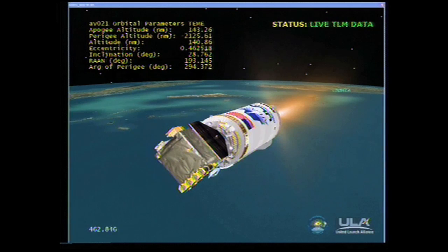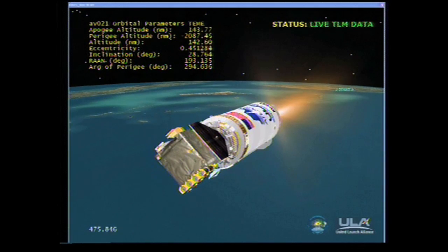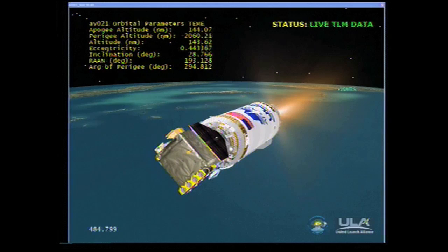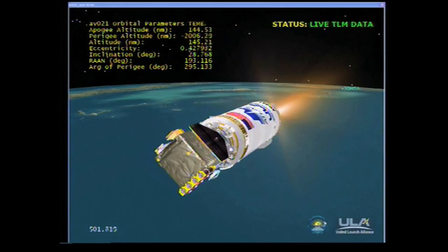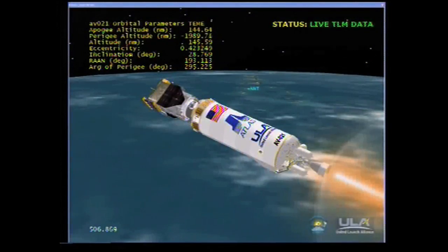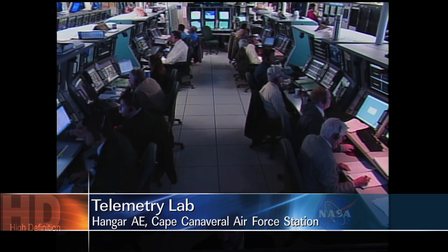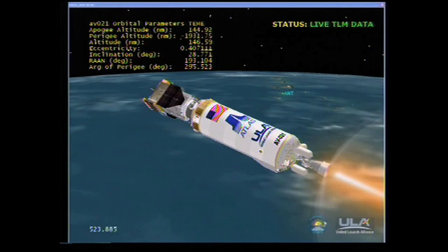Solar rating at 0.47 G's. Expected firings on the reaction control system for roll control and thermal conditioning of the thrusters. Centaur PU operating normally. Passing through 500 seconds into the mission. We are well into a planned 11-minute burn of Centaur. Engine operating parameters look good. We are now 168 miles in altitude, 1,100 miles down range, traveling at 13,200 miles per hour. Loss of signal at the Cape. All data now coming through Antigua.